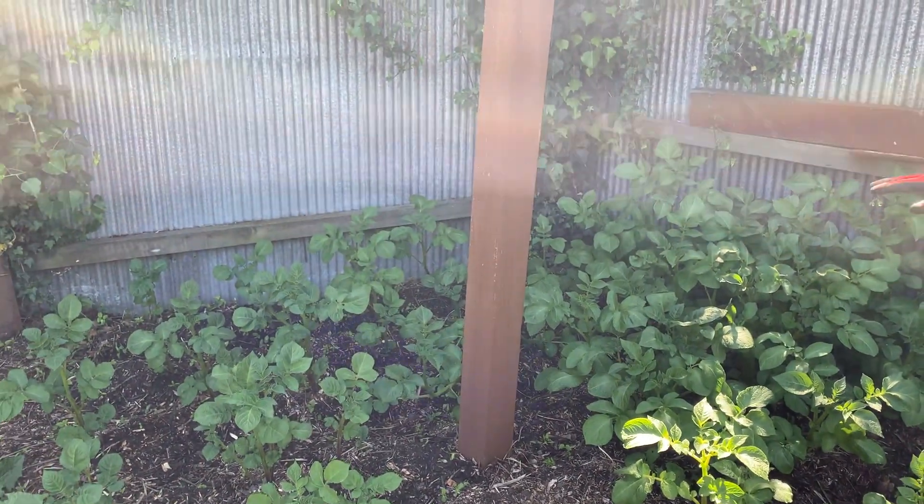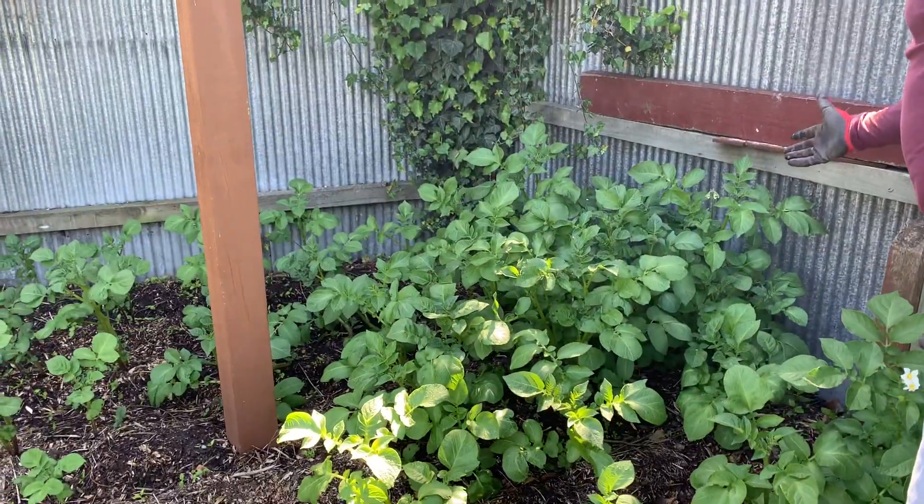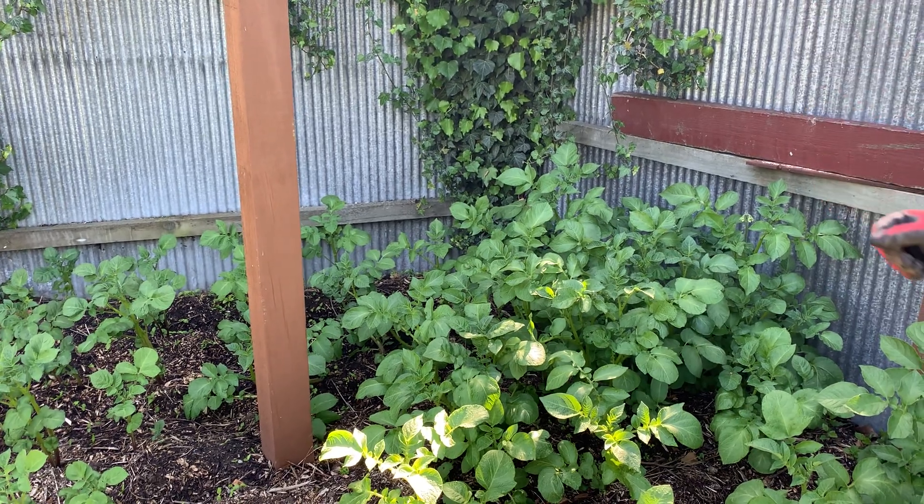Especially on this side — the funny thing is that in three weeks the growth is so amazing that it has actually started flowering as well.